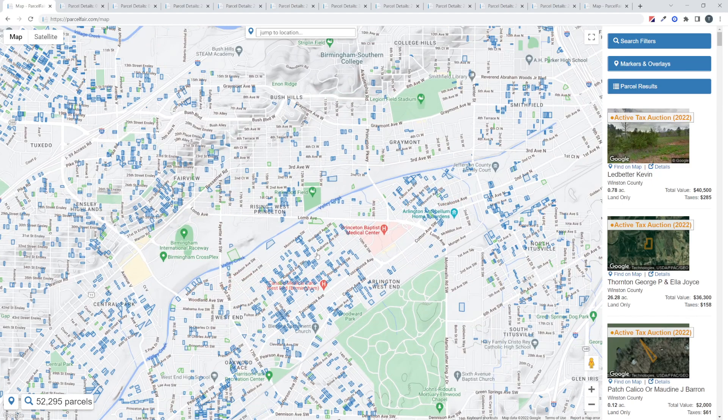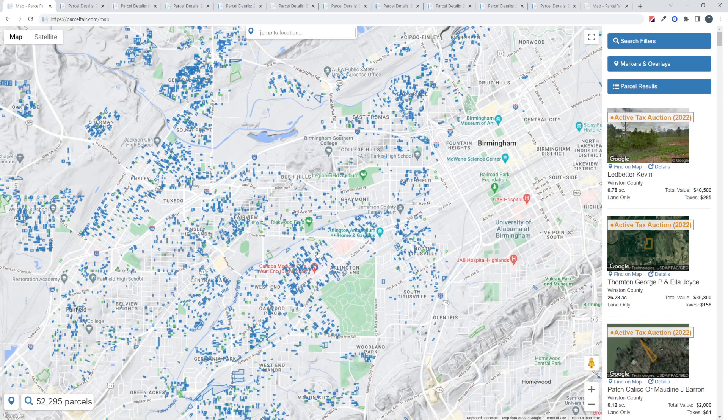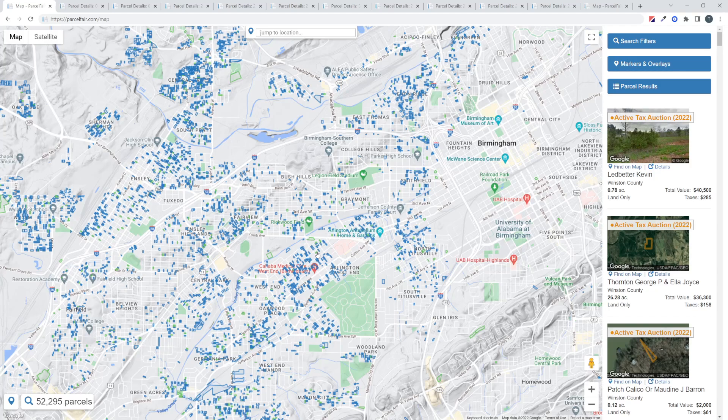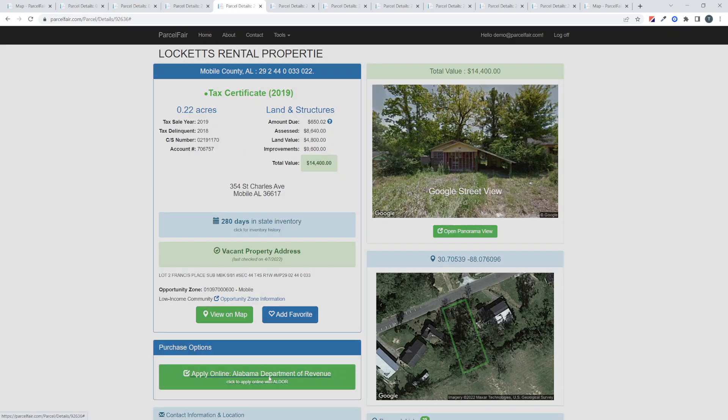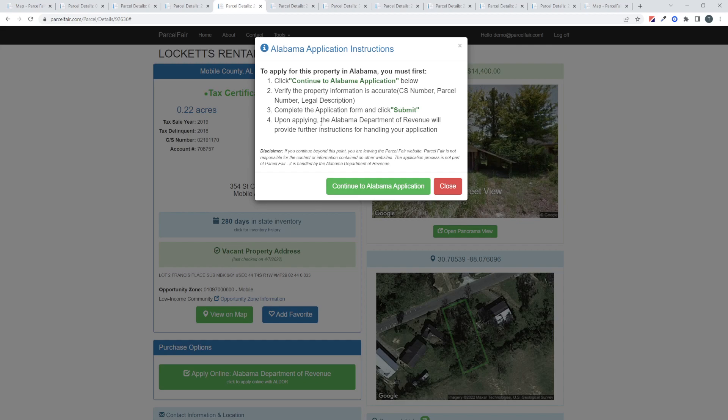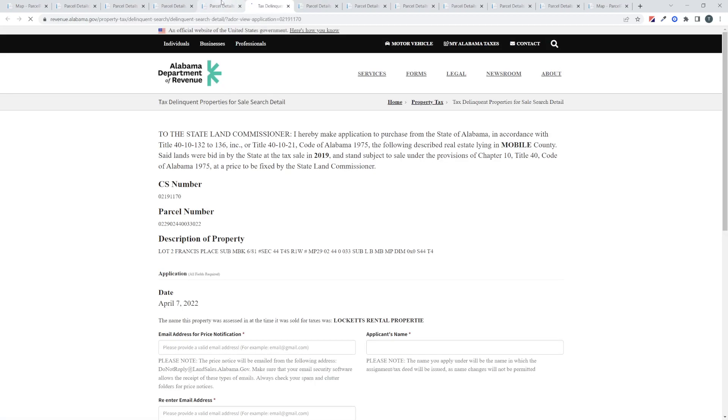After this year's auction, you'll see a mix of liens, certificates, and deeds all in the same county in Jefferson County. Let's show you an example of a Department of Revenue property. We have a tax certificate from 2019 that was in Mobile County, and the purchase option here is 'apply online Alabama Department of Revenue.' If you click that, it opens a disclaimer telling you that you're leaving the website and then takes you to the application form. You don't need Parcel Fair to do this — it just saves a lot of time getting to that property's form and gives you information along the way, guiding you to exactly how to purchase this property.